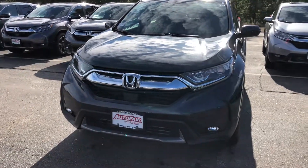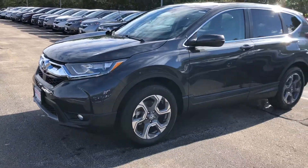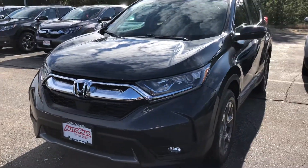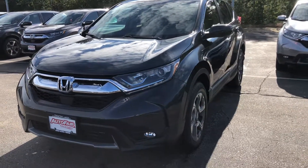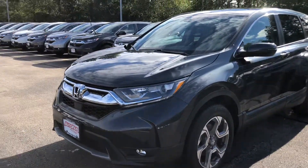Hello Kathy, this is Keith from AutoFair Honda. I just wanted to give you a brief walk around the 2018 Honda CRV that you inquired about. I do know that you inquired originally on a blue one that just recently sold, but if you'd like, we can definitely locate one unless there is a second exterior color that you would prefer.